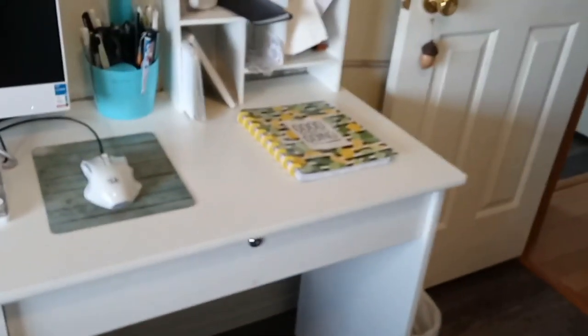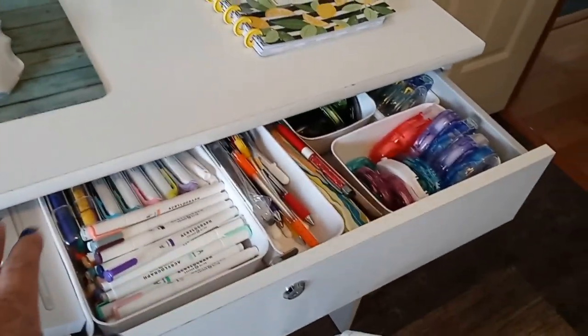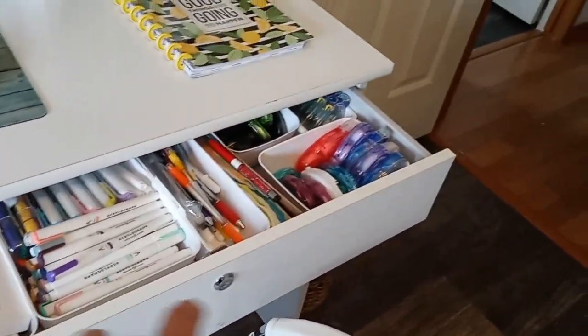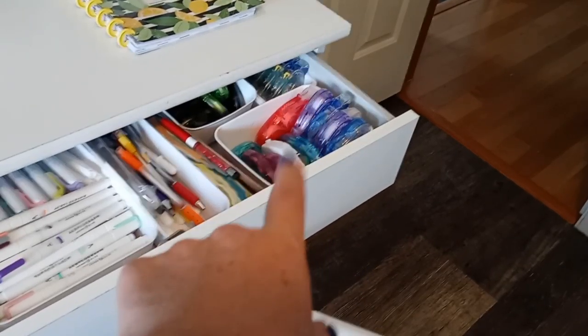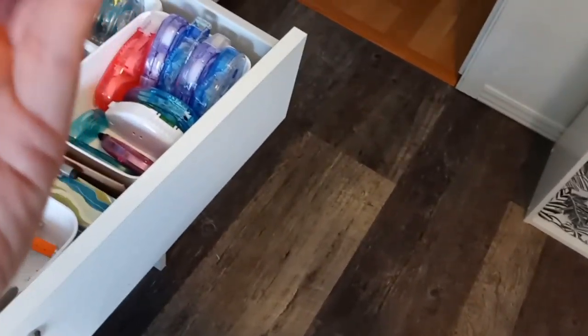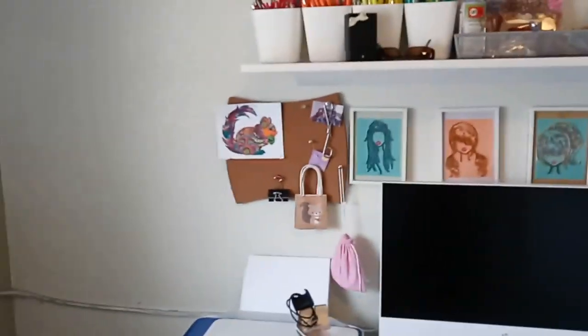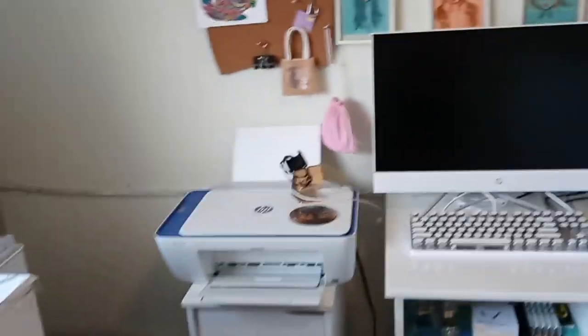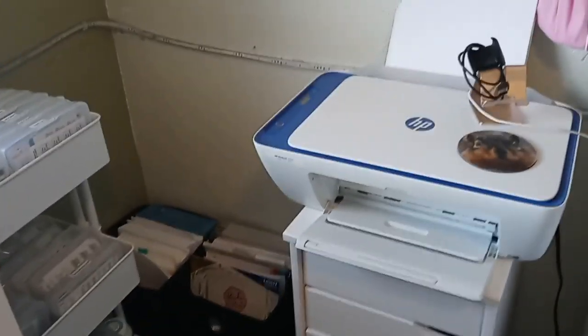I'll show you one drawer — this one has all the pens and erasers and the iPad pencil. These are all Tombow tape runners and Tombow Mono correction tapes. Tons of stuff in there. The other drawers I'm not even sure what's in half of them — one of these days I'll go through and organize all that, but not yet. And then there's my little printer, with printer paper and sticker paper on the floor so I can get to it.